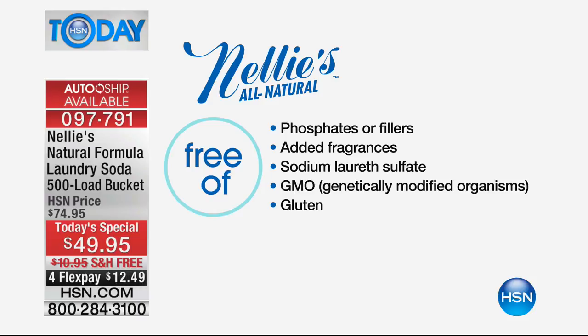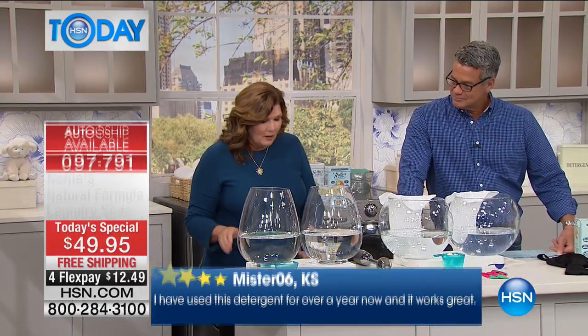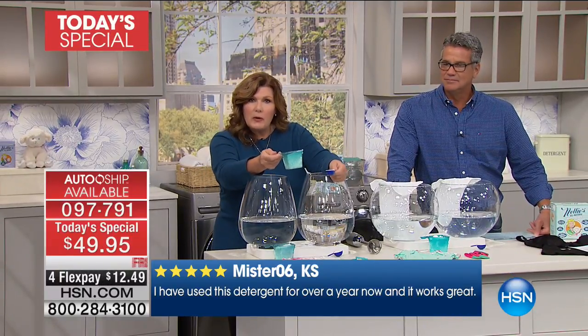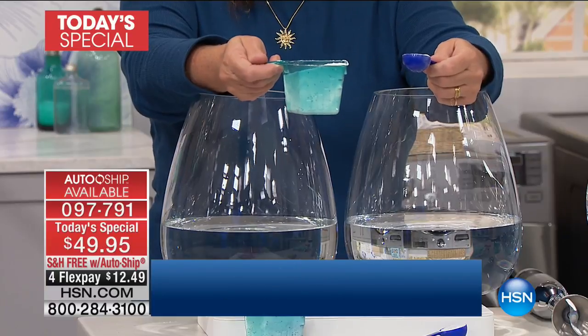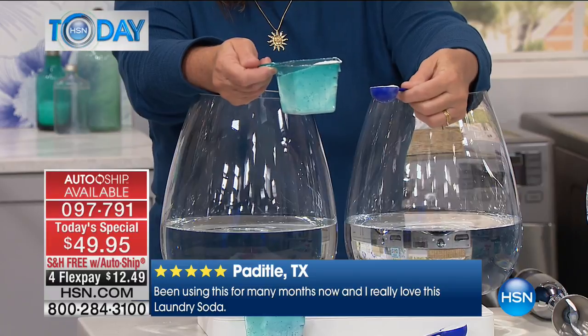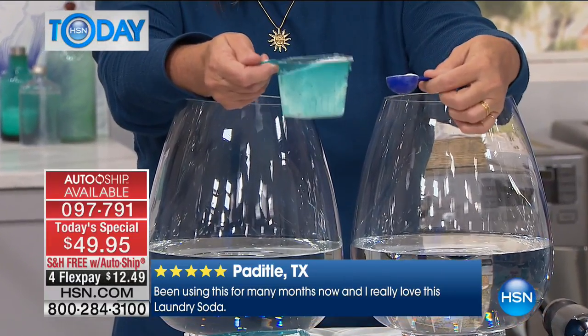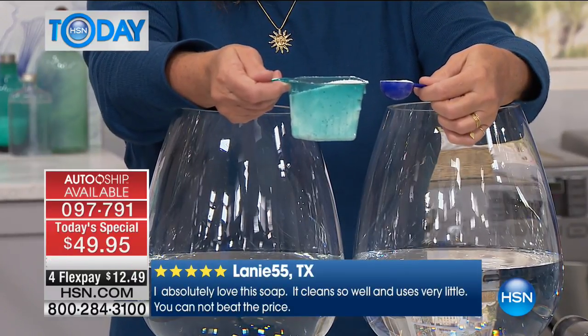Hypoallergenic — if you have the most sensitive skin in the world, there's nothing in Nelly's that's going to harm you. It is really that pure and that natural, and it does an amazing job. Here's the thing: the big old scoop or the cup of liquid — if you're using liquids, you're just paying for water. So here's the scoop on Nelly's: it's a tablespoon. This is going to do what that does, and it does it a whole heck of a lot better.